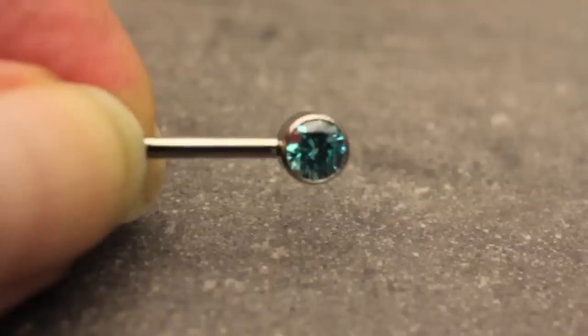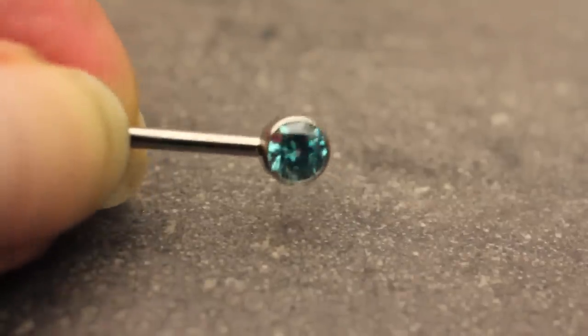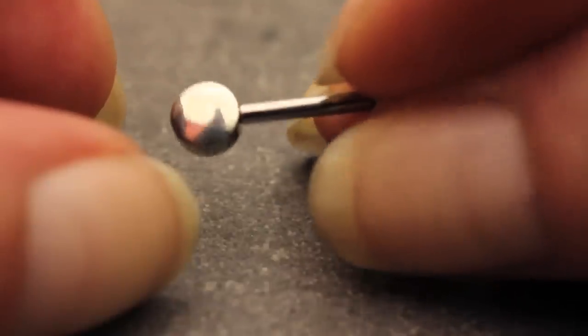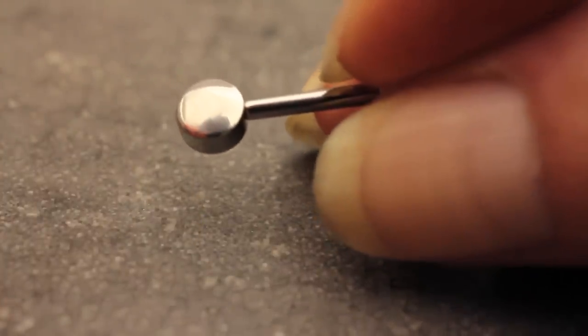Of course, you still have to pay attention to things like material content and polish. Polish is exceedingly important. If you look at these industrial strength pieces over here, you'll notice that they have a nice mirror finish on them, which is important. That said, external versus internal threading is why we're here today.